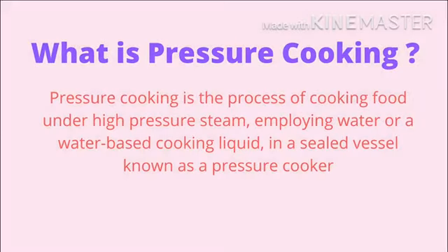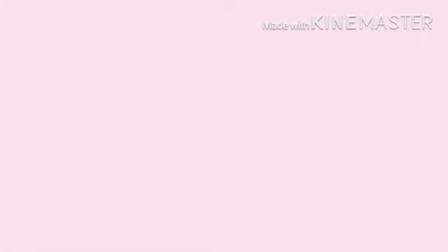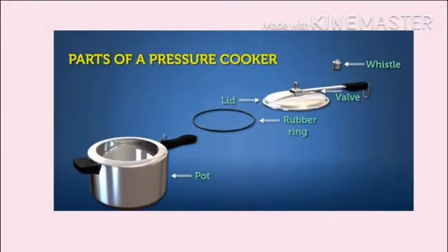So what is pressure cooking? Pressure cooking is the process of cooking food under high pressure steam, employing water or water-based cooking liquid in a sealed vessel known as a pressure cooker. A pressure cooker is made up of a pot,